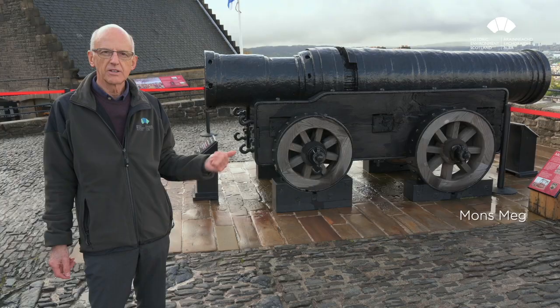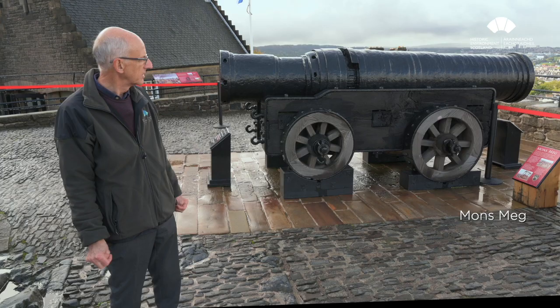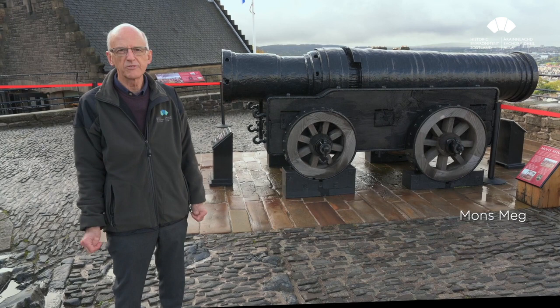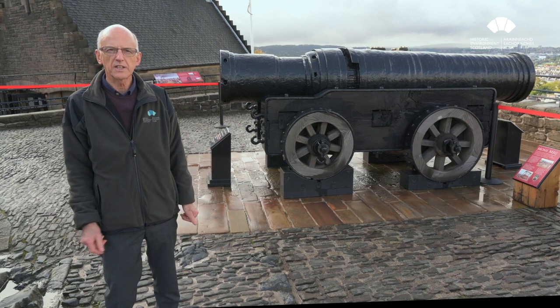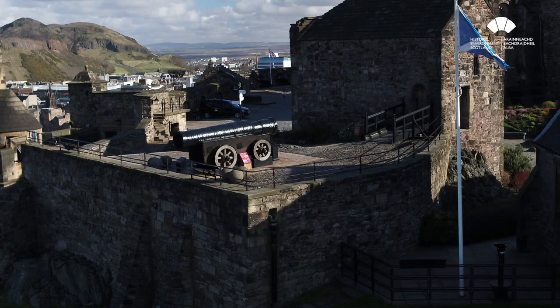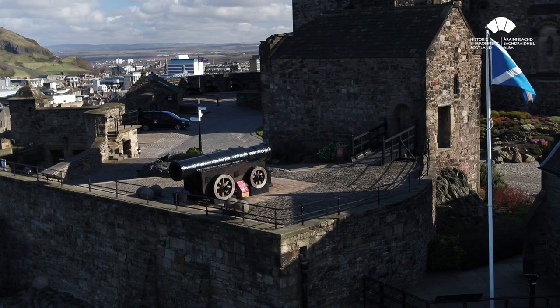This is Mons Meg on its timber carriage. You may remember when we came through the gatehouse we looked at the carved stone panels high up in the archway. The gun was forged in Mons in 1449 and presented to James II by the Duke of Burgundy, arriving here in 1457. Apart from a short period when it was taken down to the Tower of London, it has been on this site since then. It came back because of the fuss made by Walter Scott and others in the 19th century to bring it back to Edinburgh Castle.